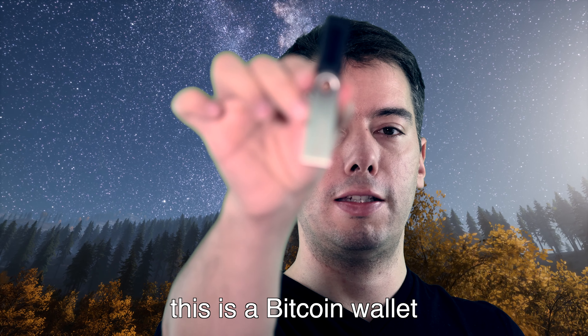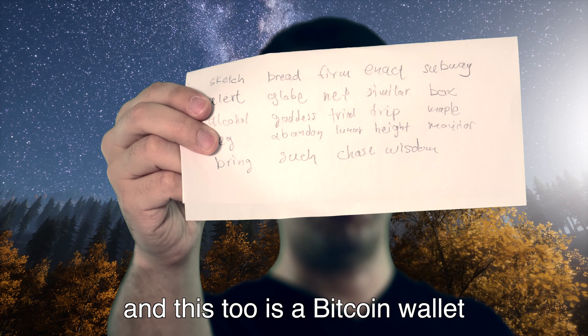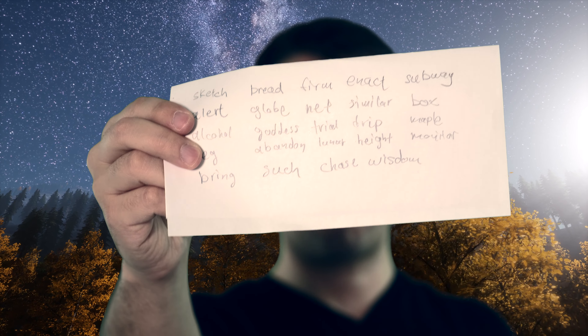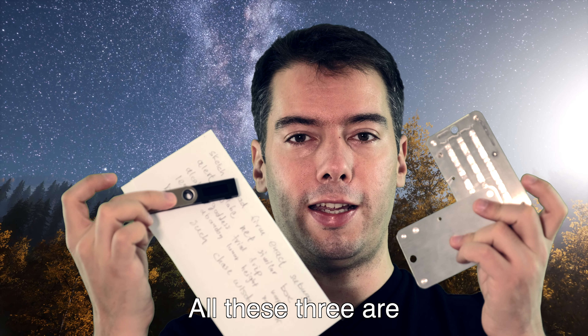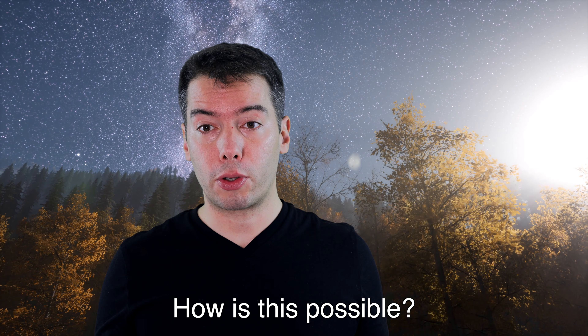Hello, this is a Bitcoin wallet, this is also a Bitcoin wallet, and these two is a Bitcoin wallet. All these three are the same Bitcoin wallet. How is this possible?